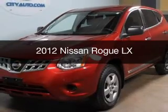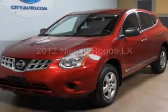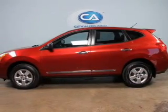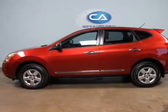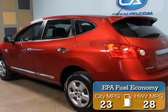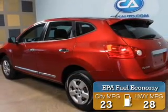This is a used 2012 Nissan Rogue, powered by front-wheel drive, a 2.5-liter 4-cylinder engine, and a continuously variable transmission. Great fuel efficiency saves you money by requiring fewer trips to the gas station.